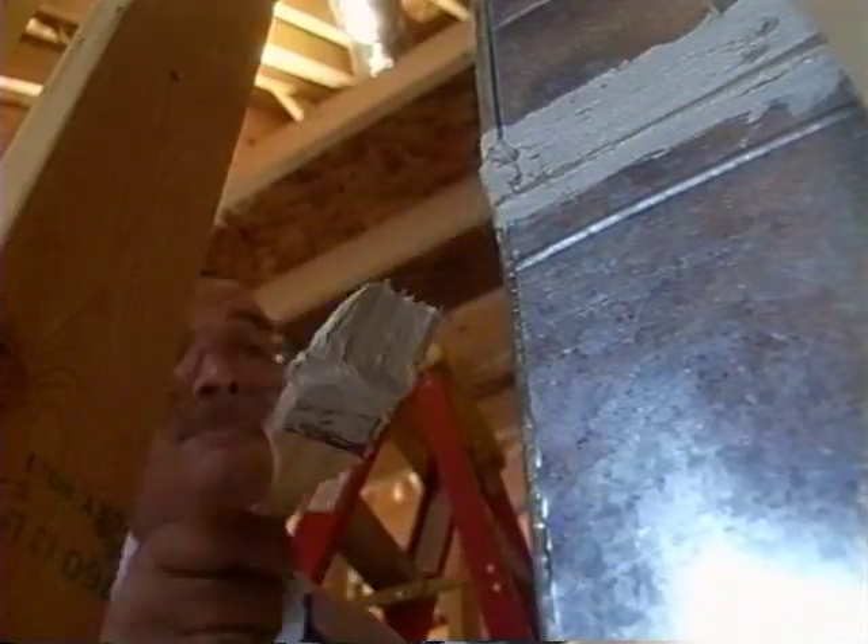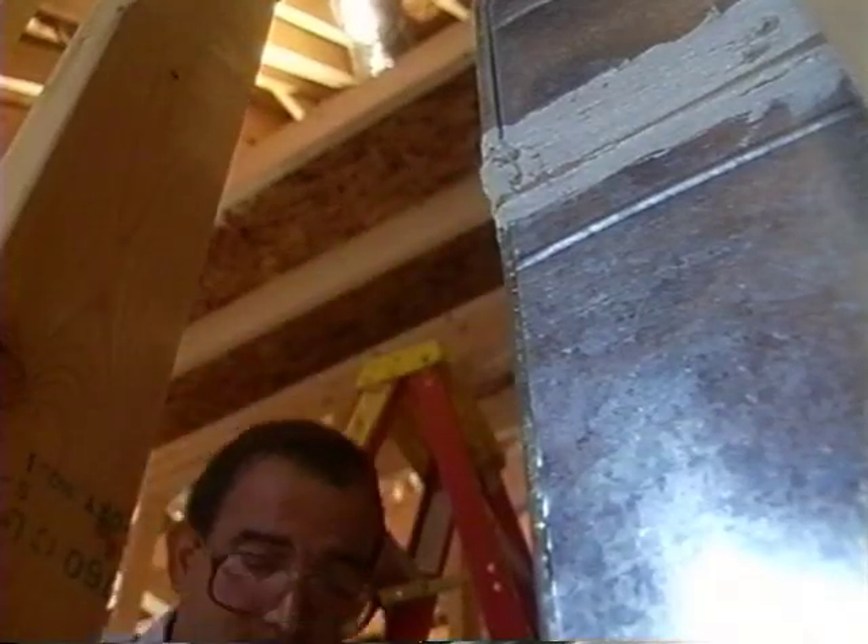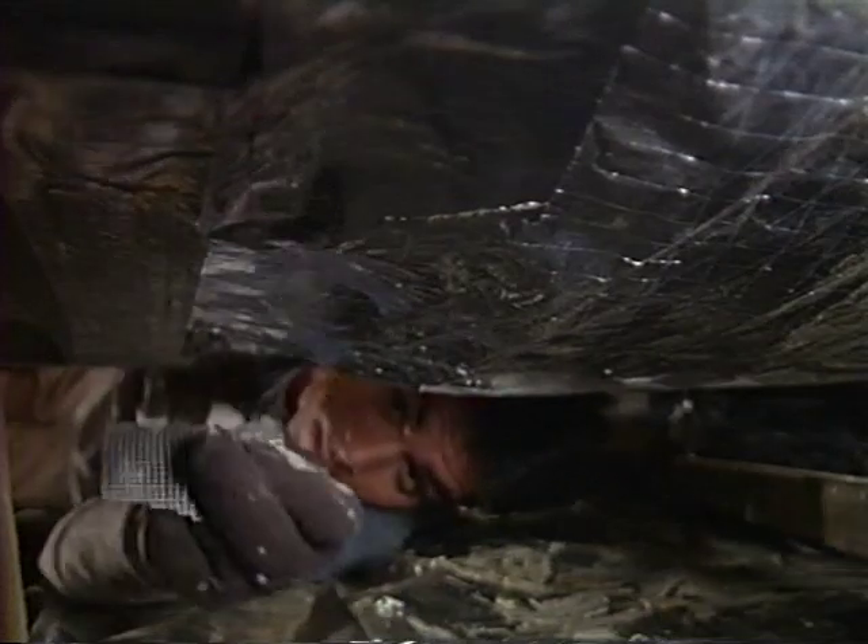Duct tape will lose its adhesive properties — it becomes dried out and brittle. It doesn't deal well in high moisture situations, such as in a crawl space or up in an attic in a hot, humid climate. Building science experts recommend the use of mastic to seal joints in ductwork. Mastic is an adhesive that can be painted onto many surfaces, including metal and flexible ducts. Fiberglass mesh tape should be used in combination with mastic in some cases, and can help prevent cracks caused by vibration or expansion and contraction from temperature changes. Using the right materials and paying attention to details can pay big comfort dividends.